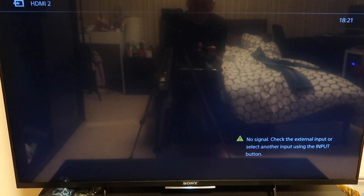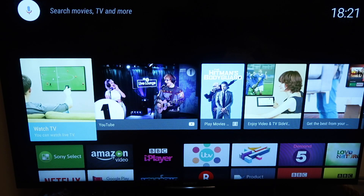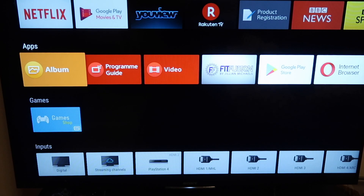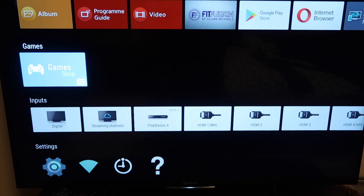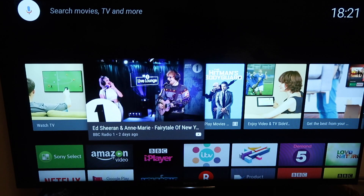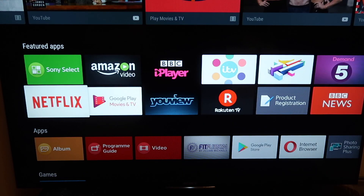I'm going to turn on the TV, hit Home, and show you the layout for Android Marshmallow. After this firmware update I can feel that it's gone much smoother, much faster and snappier. If I scroll through the menu you get all these different options as well.